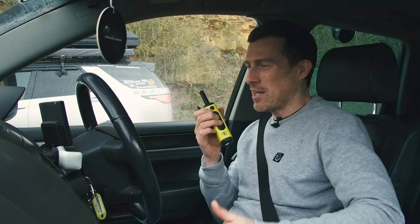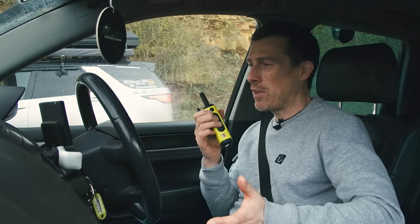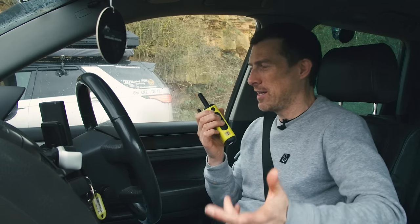Matt insists the Touareg sounds better than the Discovery without even hearing it, and invites everyone to listen to the exhaust note.